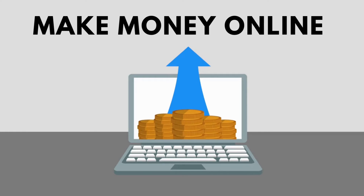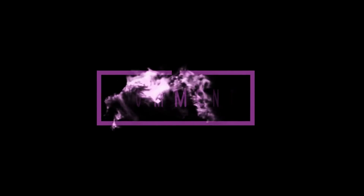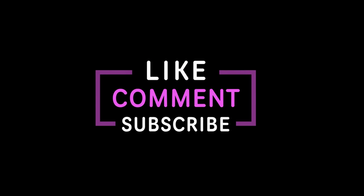If you want to know how to make money online, then check out the free training link in the description below or in the comment section. Let us know if you want us to review any of your favorite channels, and don't forget to subscribe to my YouTube channel for more videos.